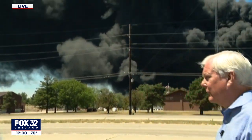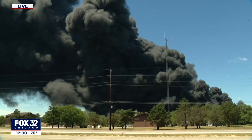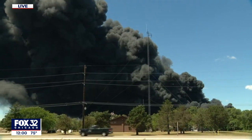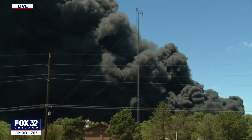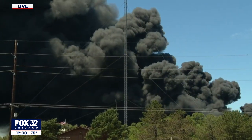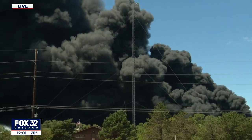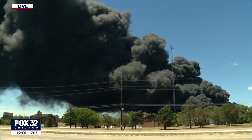Let me step out of the way so the camera can zoom in on what we're seeing right now. That is the location of the Chemtool plant at 1165 Prairie Road Hill in Rockton. Rockton is about four miles south of the Wisconsin border, about five or six miles north of Rockford, and we are about a half mile east, just on the shoulder of Route 2, which cuts north and south.